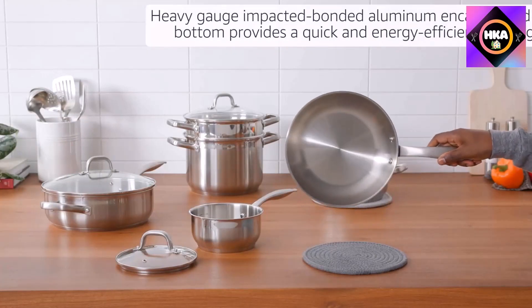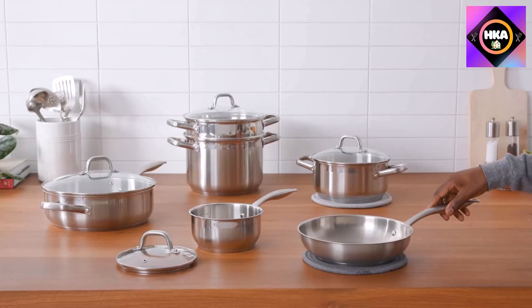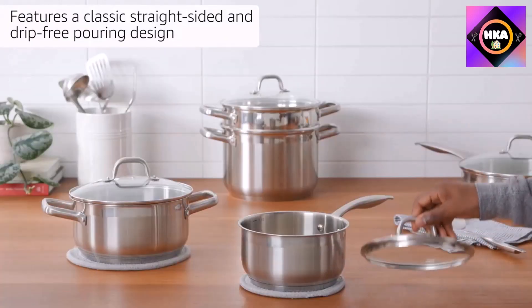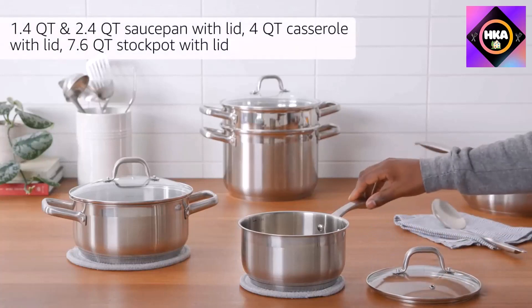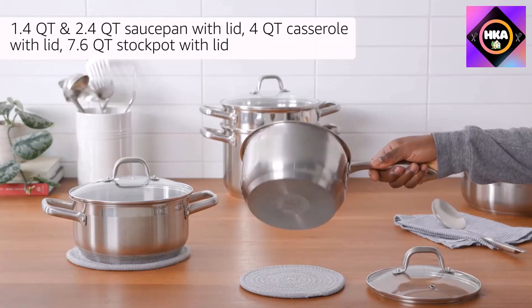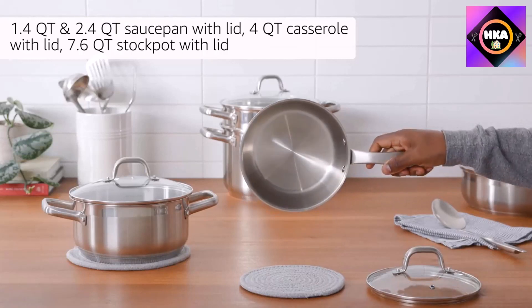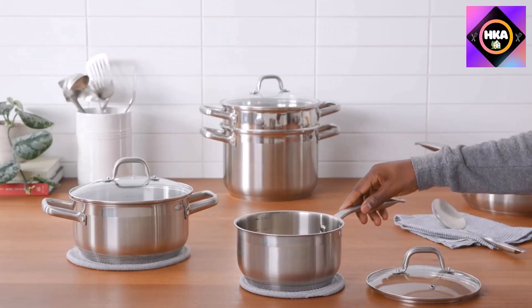Number 7: Duxtop Professional Stainless Steel induction cookware set, made with impact bonded technology. The set comes with all essential pots and pans including utensils for everyday cooking. This best glass stove cookware set is highly durable, with the whole set designed using commercial-grade 18/10 stainless steel materials.